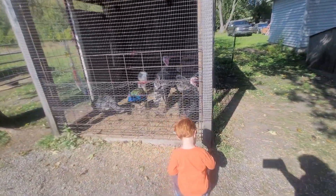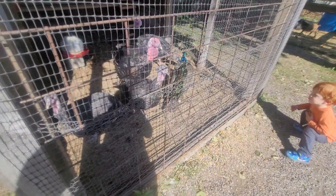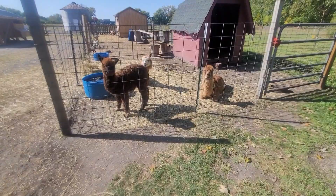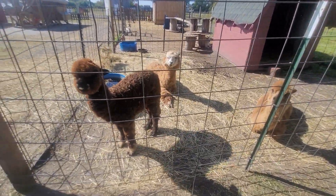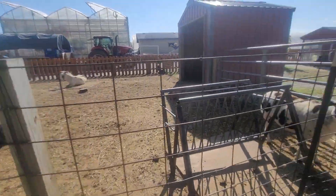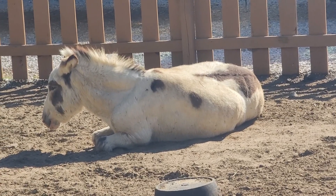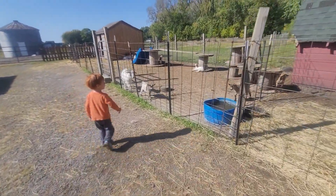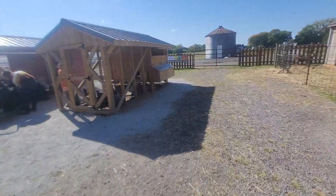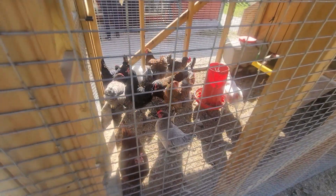Don't touch them, though — just look with your eyes. The turkeys. The blue one. What is that one? Peacock? These ones are so, so cute. And back over here. This is pretty much the farm for the animals.